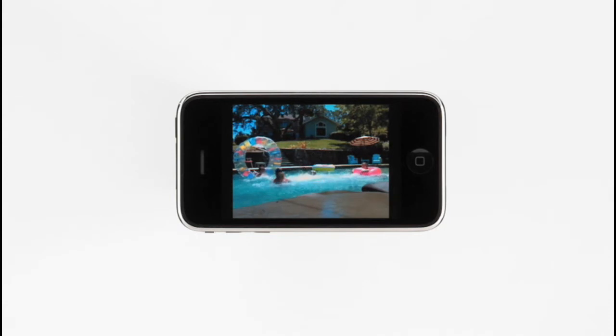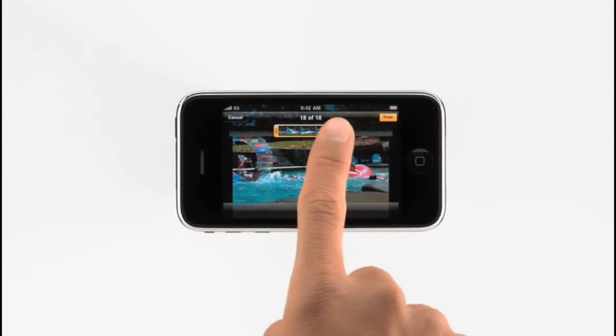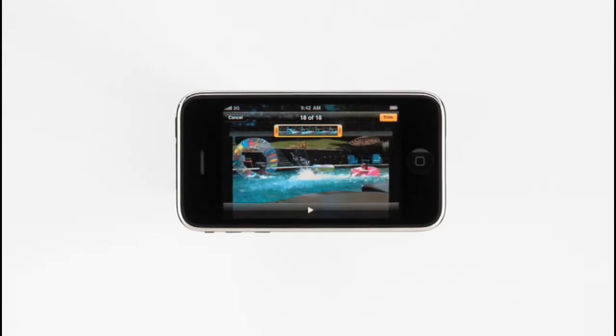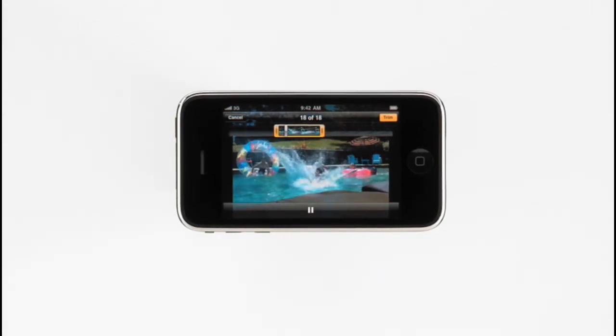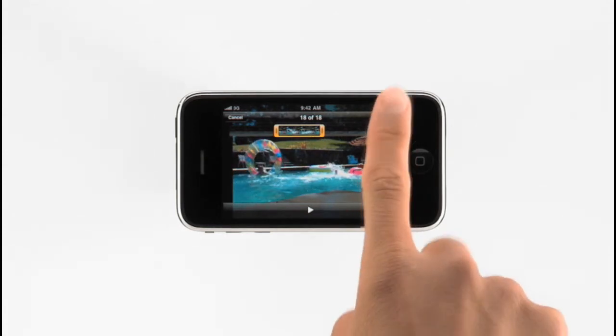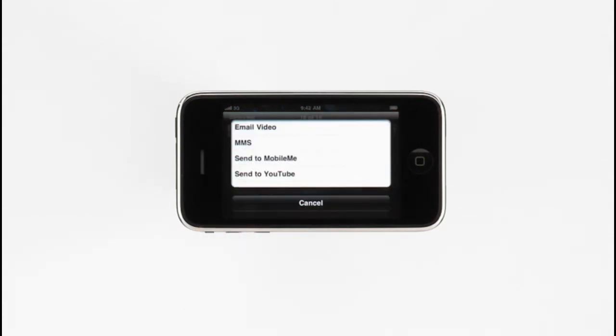Now I'll show you how easy it is to edit and share a video. Tap to bring up the on-screen controls. From here, I can drag to select only the video that I want to keep. By holding my finger over a section, it expands for more precise editing. Tapping Play previews my edit, and then tapping Trim saves the changes. I can share the video with friends via email or MMS, or post it to MobileMe or YouTube right from here. Now, with iPhone 3GS, you've got a great still camera and video camera with you all the time, so it's easier than ever to capture moments that happen in your life, enjoy them anytime, anywhere, and share them with others.